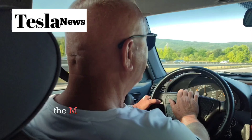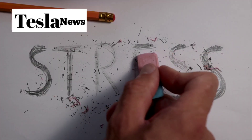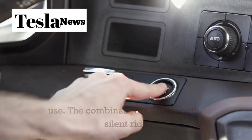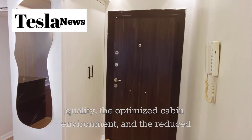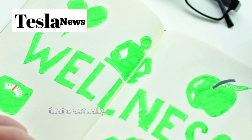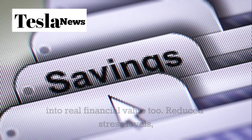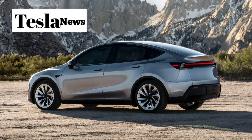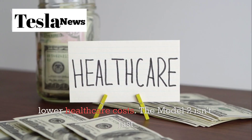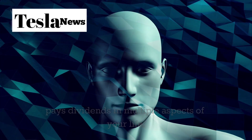Studies conducted during the Model 2's development phase showed that drivers experienced measurable improvements in mood, stress levels, and overall mental health within just weeks of regular use. The combination of the smooth, silent ride quality, the optimized cabin environment, and the reduced stress of predictive navigation creates a transportation experience that's actually therapeutic. The long-term health benefits translate into real financial value too — reduced stress levels, better sleep quality, and improved mental clarity contribute to better job performance, fewer sick days, and lower health care costs. The Model 2 isn't just a vehicle, it's a wellness investment that pays dividends in multiple aspects of your life.